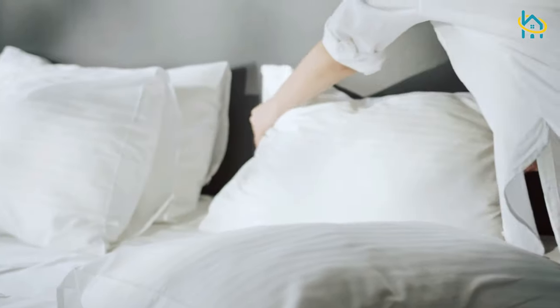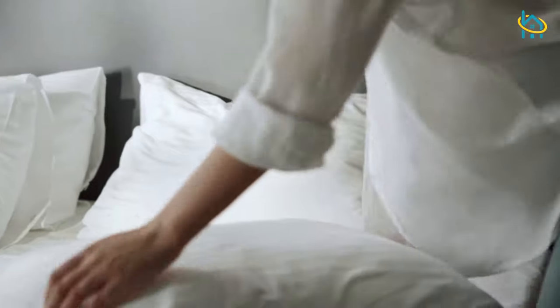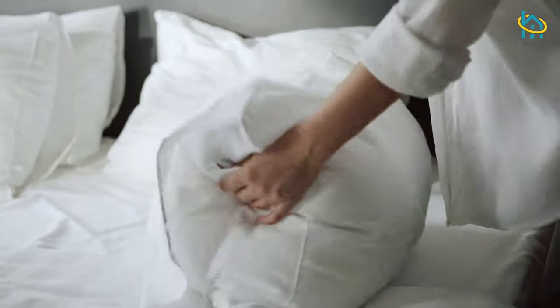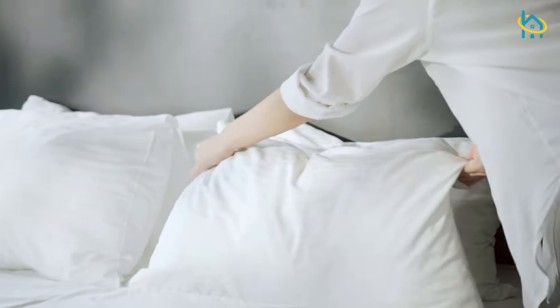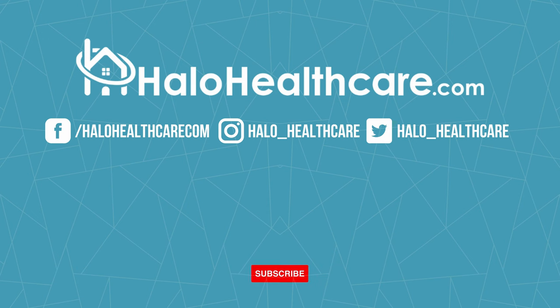If you're interested in water pillows, check us out online at halohealthcare.com. Let us know if you enjoyed this video by leaving a comment in the section below, and subscribe to our YouTube channel for more videos. Thanks for watching.